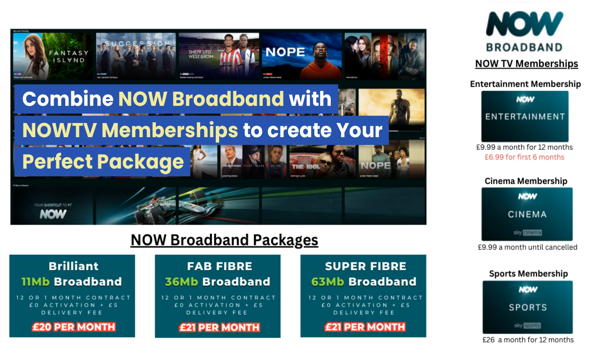In terms of their TV packages, the entertainment package gives you access to several Sky channels including Sky Atlantic, Sky Max, Showcase, Sky Gold, Sky Comedy Central, Sky Documentaries and many other channels — currently on offer for just £6.99 for the first six months. NOW cinema membership gives you over 1,000 movies on demand and access to all the Sky cinema channels. The NOW sports package gives you access to all 11 Sky sports channels. You can also purchase a separate Hey You membership which gives you access to over 9,000 episodes of US reality shows.